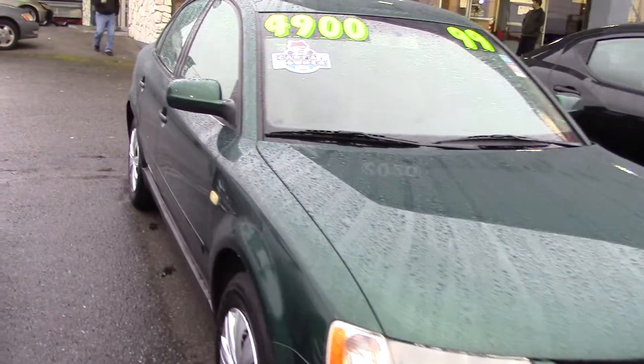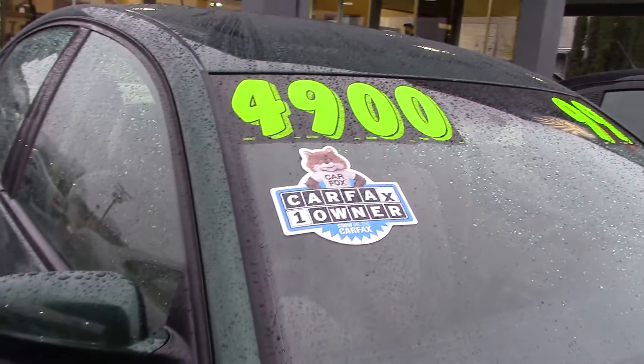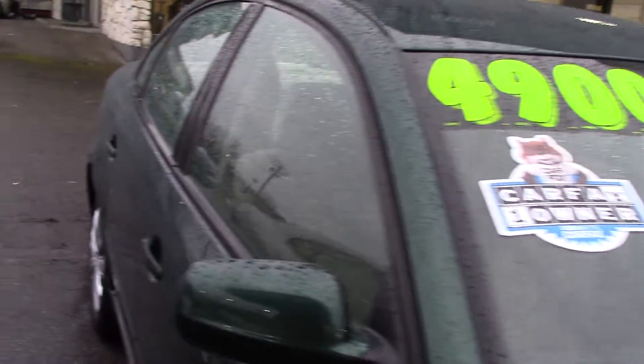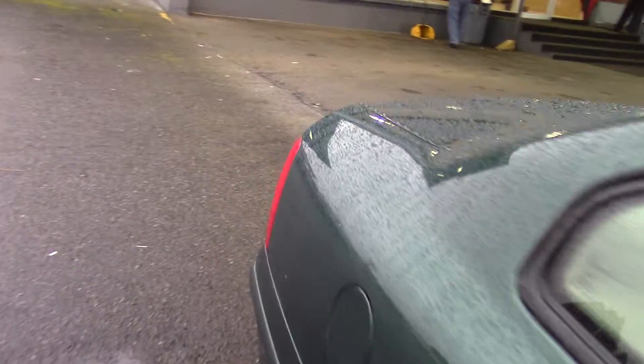Volkswagens, they're great cars. This is a Carfax 1 owner vehicle, which makes it even better. It's a nice bright green, which isn't a color you see too often, but it isn't so bright that you feel like you're driving a highlighter pen.